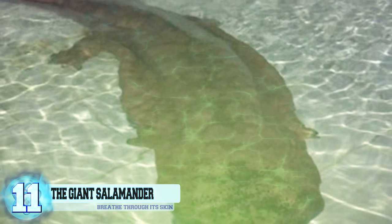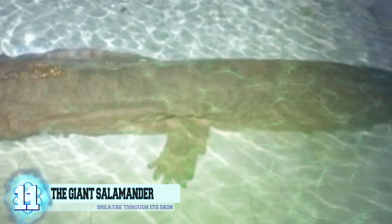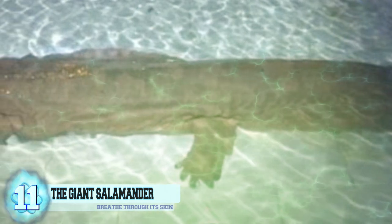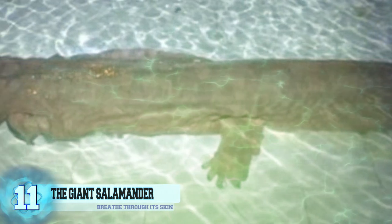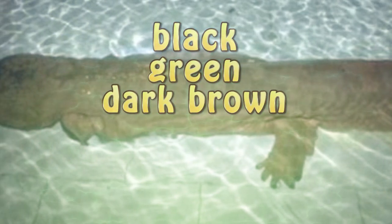Number 11. The Giant Salamander. The largest living species of salamander happens to be the great Chinese giant salamander. These animals are able to grow up to an impressive six feet in length. It's able to breathe through the use of its skin, which is often black, green, or dark brown, and produces slimy secretions to ward off any predators.